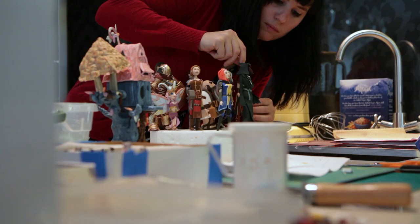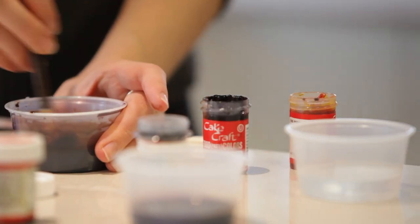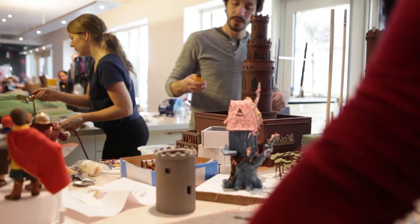Pretty much everyone at Charm City Cakes worked on this cake for RuneScape. Everyone did little bits, everyone has their own part. Everything has to be so planned out so that six to ten different decorators can work on the same cake at once.